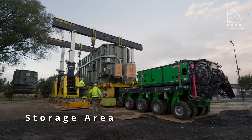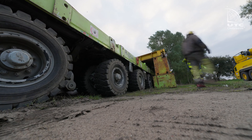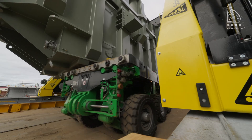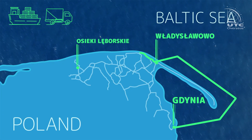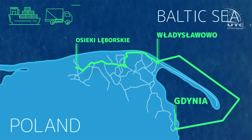Meanwhile, at the storage yard, the transformer is lifted by a mobile gantry, and the platform takes out the transport beams and keel blocks. After removing the beams, the platform is ready to accept the transformer for road transport. The road transport of transformers from Władysławowo to Osieki Lemborski will now begin.